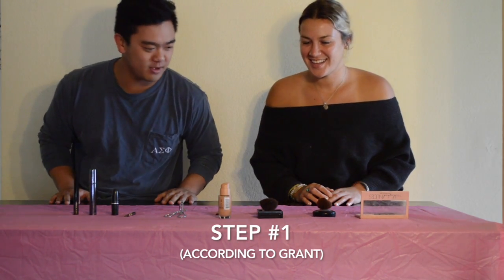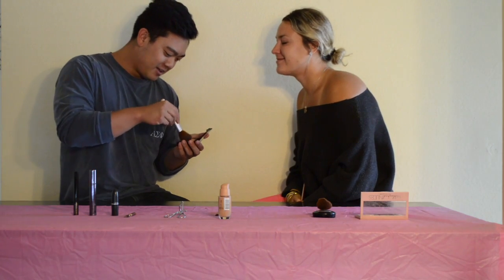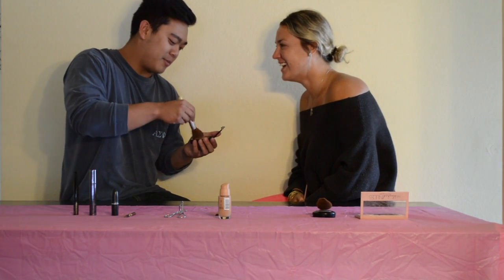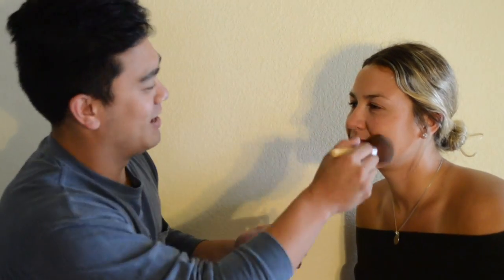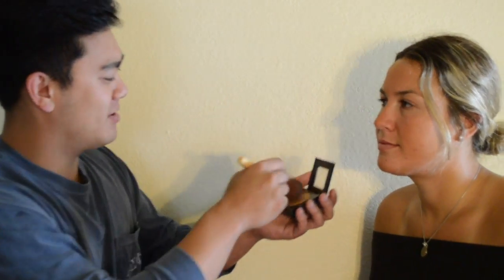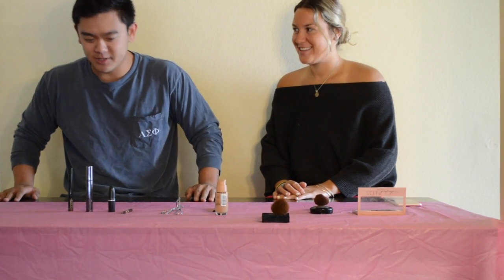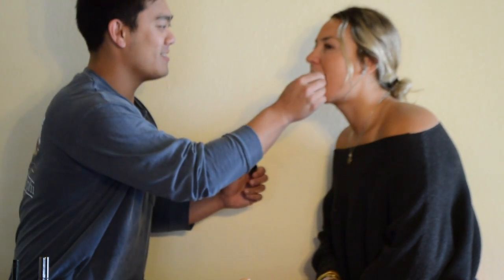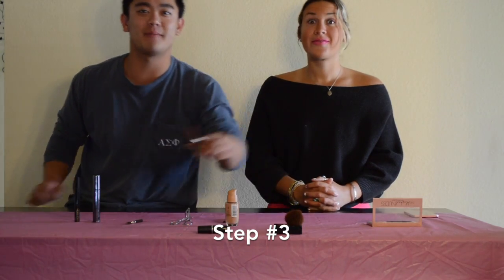Okay, so I think the first step, it's got to just be one of the brushes. I'm going to go with the Maybelline Fit Me. I haven't even used a paintbrush in years. Okay, step two — I'm just going to go with the blush, the blush from MAC. I'm pretty sure that's like the cheeks.